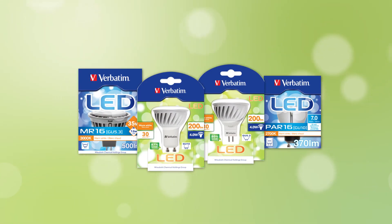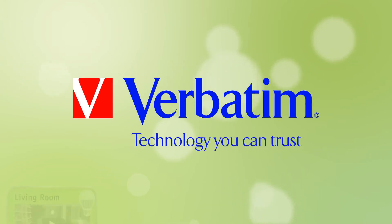Keep an eye out for Verbatim LED lamps in the retail market. Verbatim LED – technology you can trust.